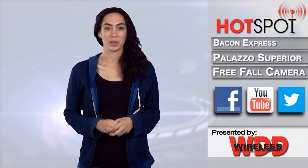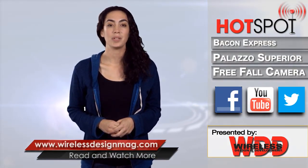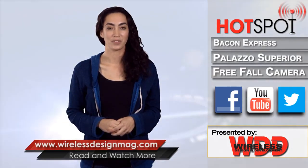That's all for this week's episode. Be sure to check us out on Facebook and Twitter and catch past episodes at WirelessDesignMag.com. For the WDD channel, I'm Jennifer De La Osa — thanks for watching.